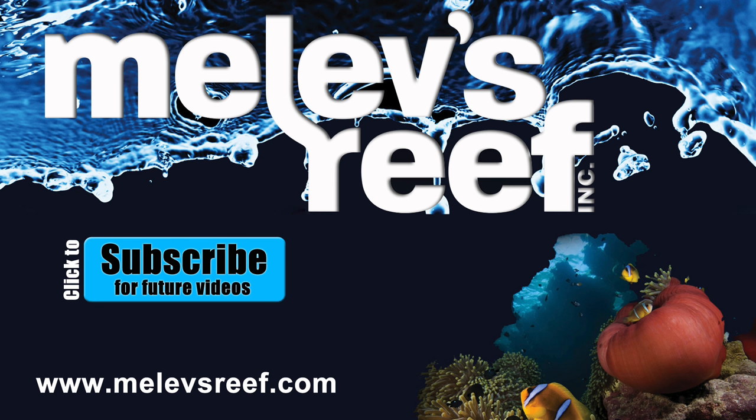I want to thank all 17,500 of you subscribers for following my channel — you rock!